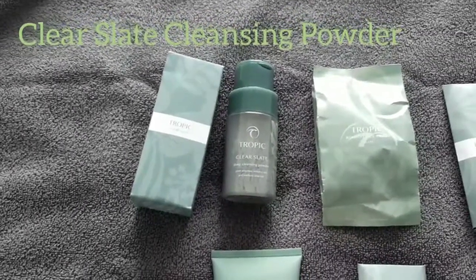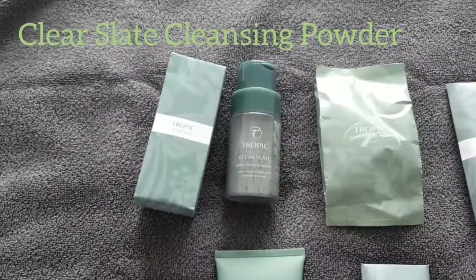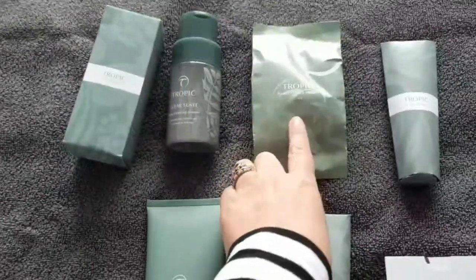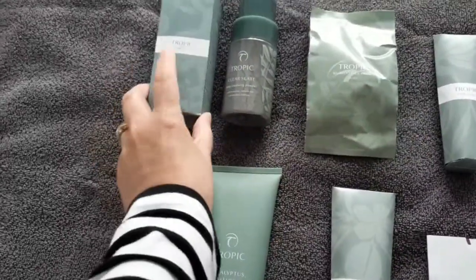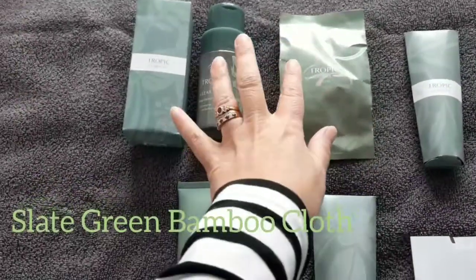Men do tend to have larger pores on their skin and they don't want any shine, so it's very matte finishing — a real deep, rich cleanser. Because of its colour, we've got the green, a similar colour to the box. It comes with a green slate bamboo cloth as part of the set.